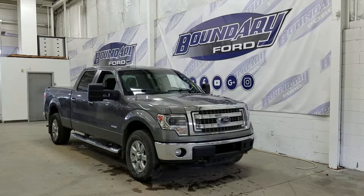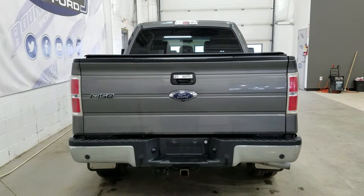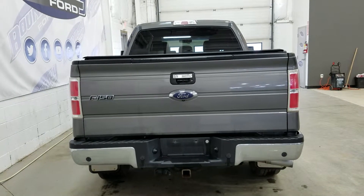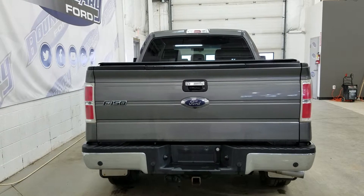We also have privacy tinted windows at the rear, and this XLT also comes with remote start. At the rear we have our trailer and tow package which includes our 4 and 7-pin connection, as well as a spare fifth wheel underneath and reverse sensors paired to our backup camera.